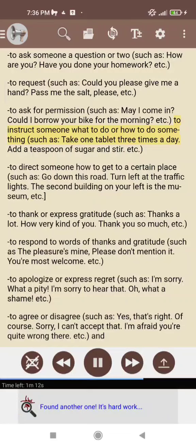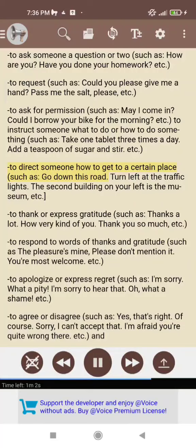To instruct someone what to do or how to do something, such as: take one tablet three times a day; add a teaspoon of sugar and stir, etc. To direct someone how to get to a certain place, such as: go down this road; turn left at the traffic lights; the second building on your left is the museum, etc.